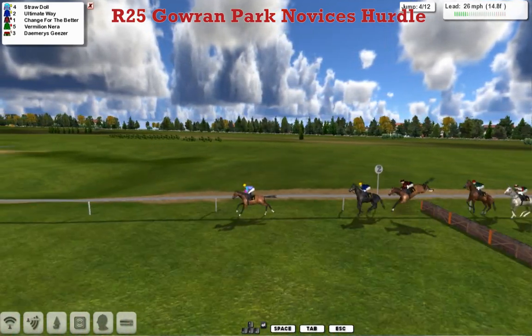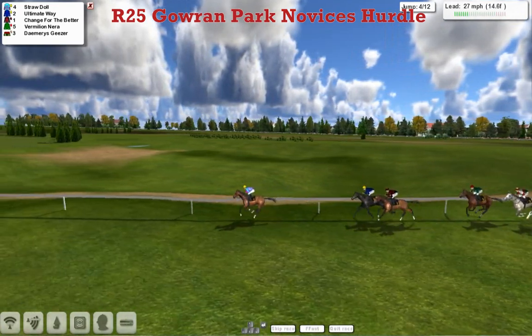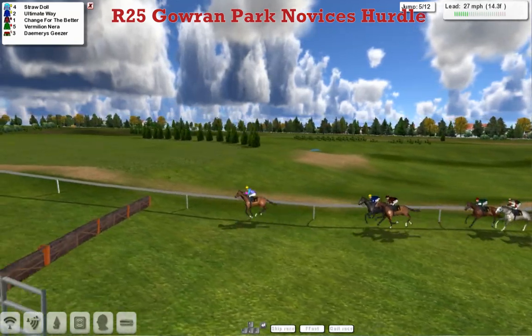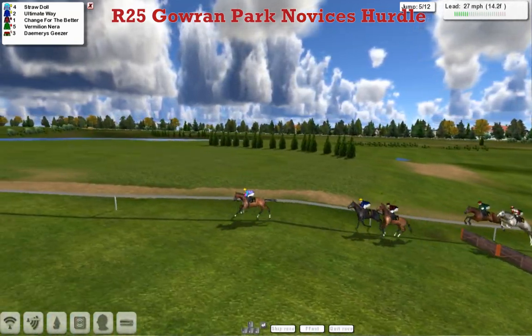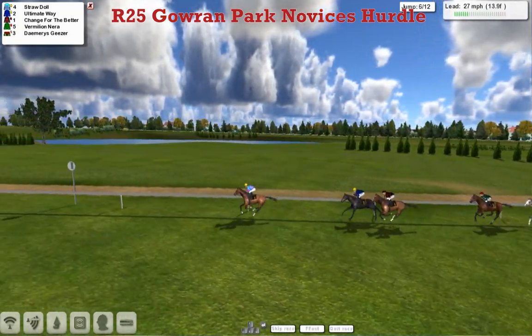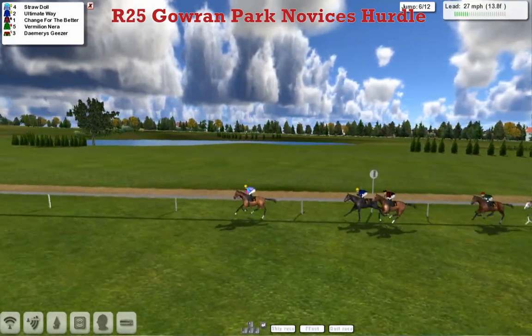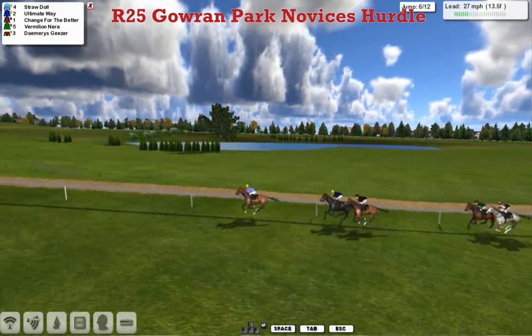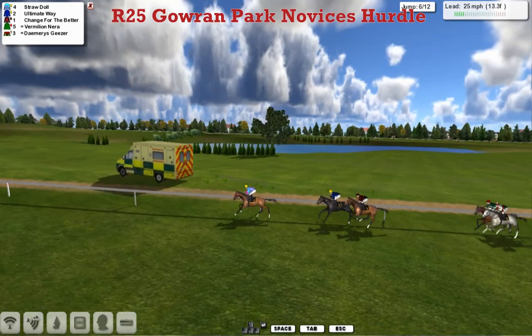Step over the fourth and over the fifth as well. Racing in virtual Indian file — just Change for the Better alongside Ultimate Way almost. Damaris Gieser has now jumped past Vermillion Nearer.